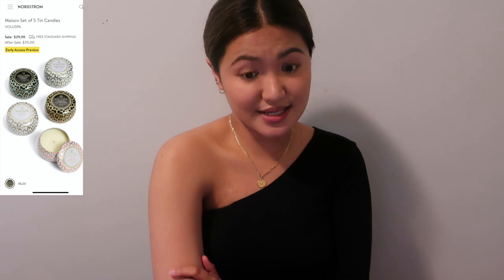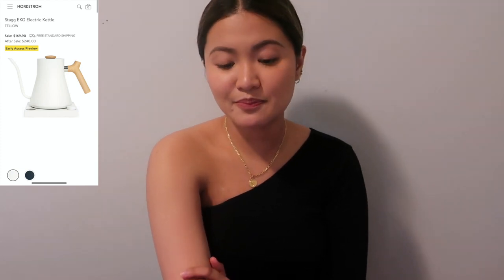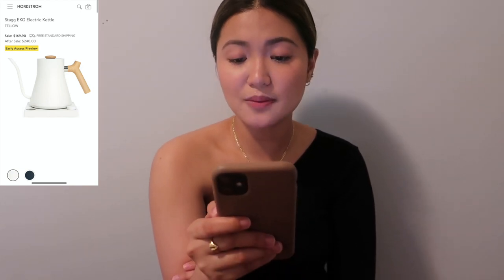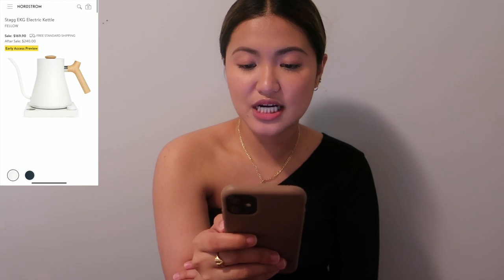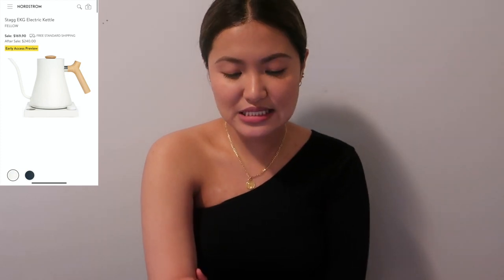The last home item is a bit of a splurge: the Fellow Stagg EKG Electric Kettle — $169.90 during the sale, $240 after. It comes in white with wooden accents, a silver metal body, or navy blue. The wooden beige handle gives it a really clean minimalist look that would look great displayed on a kitchen counter.